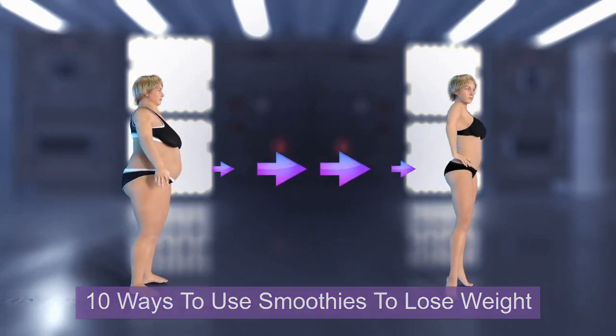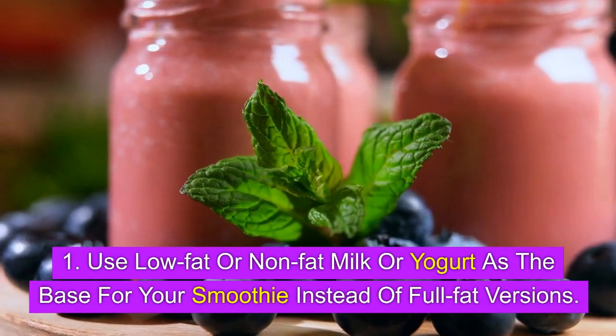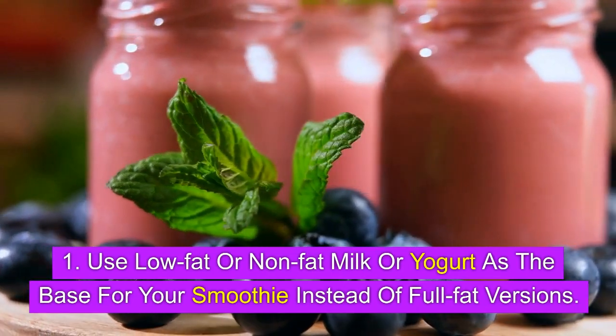10 Ways to Use Smoothies to Lose Weight. 1. Use low-fat or non-fat milk or yogurt as the base for your smoothie instead of full-fat versions.